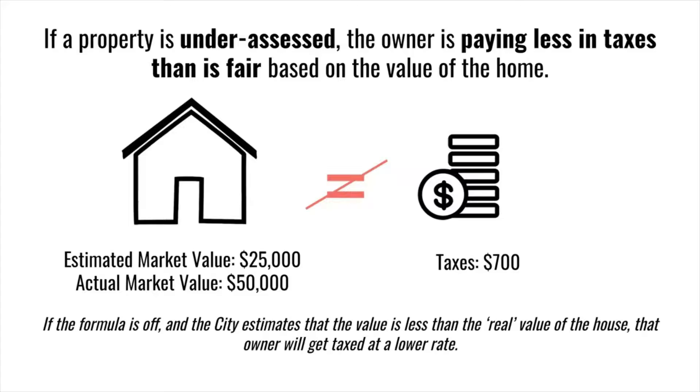If a property is under-assessed, the owner is paying less in taxes than is fair based on the value of the home. Here we see an example where the actual market value is $50,000 but the estimated value is $25,000. This means the homeowner pays less in taxes than they should based on the value of the home.